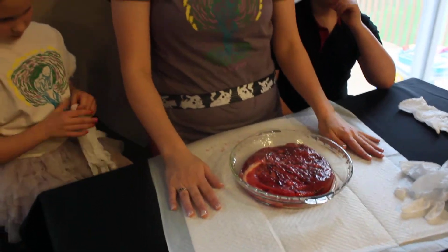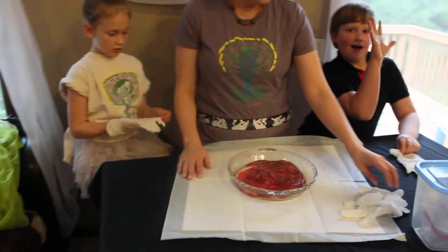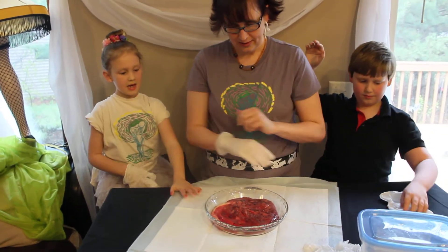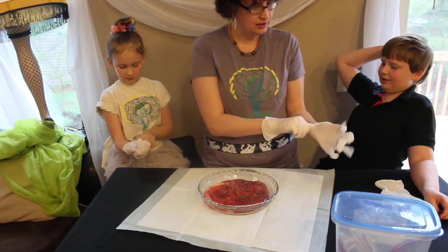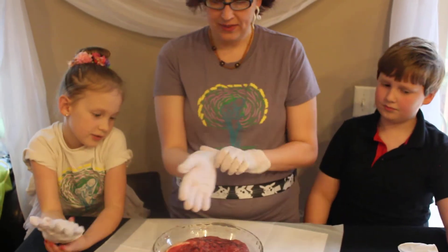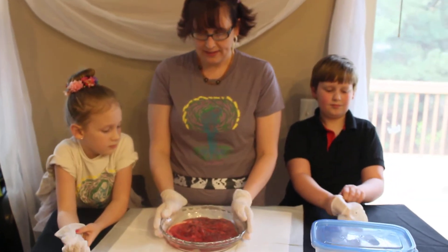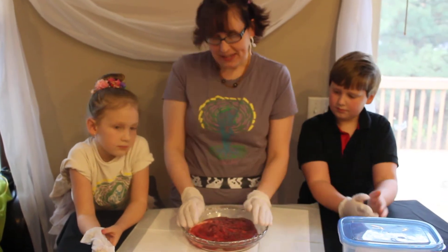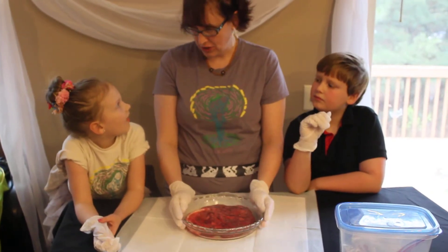To do our placenta tour we needed to bring some supplies. We needed a splatter pad, a container to put the placenta in, and gloves so we don't get our hands dirty. Gloves are important because this is biological matter — basically something that came from someone's body, like blood or snot. So we want to make sure we wear gloves if we're touching it. But it's not gross — it's just something that came from someone's body.